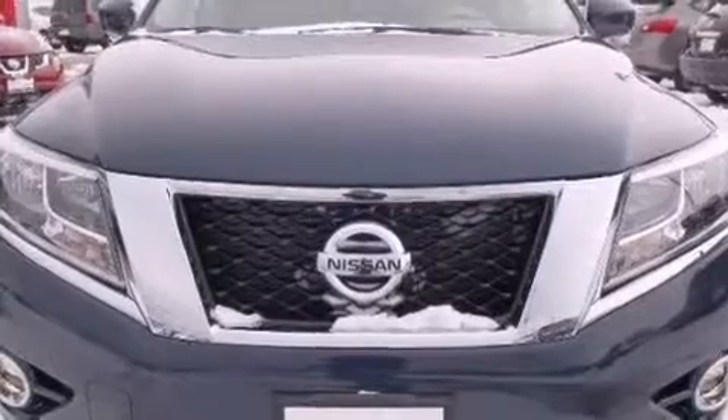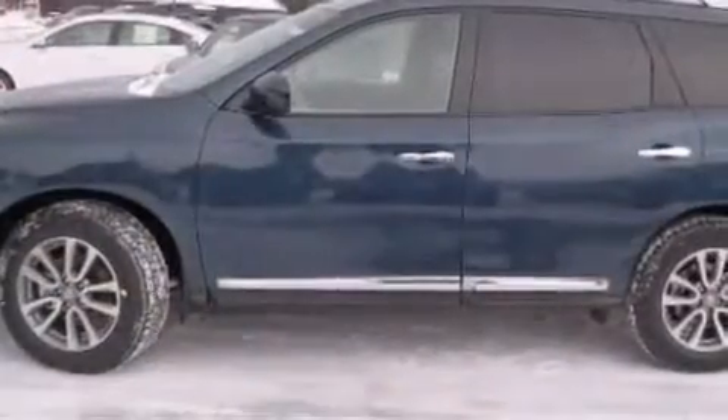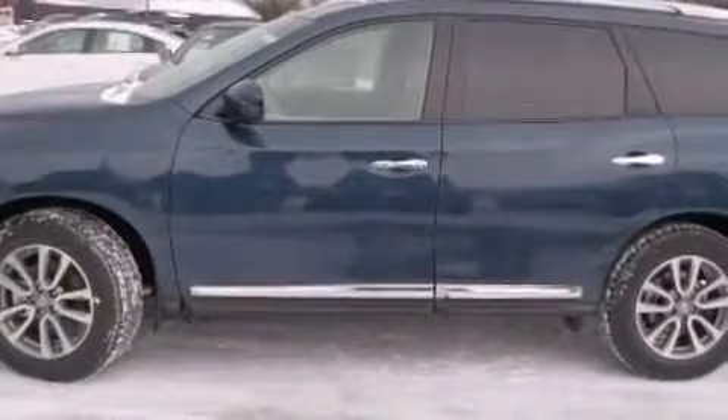Treat yourself to a test drive in the 2014 Nissan Pathfinder. It features an automatic transmission, four-wheel drive, and a 3.5-liter six-cylinder engine.